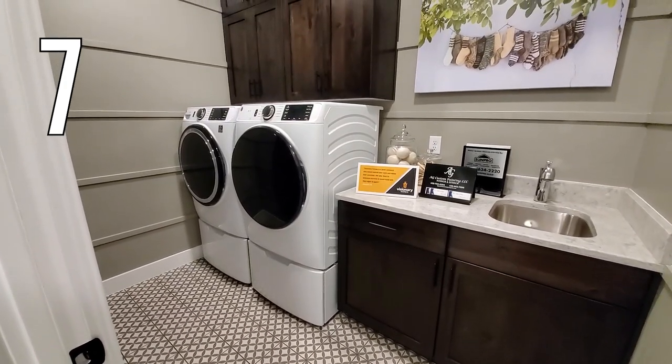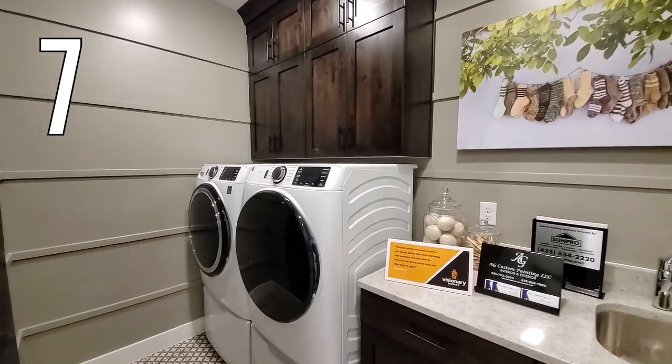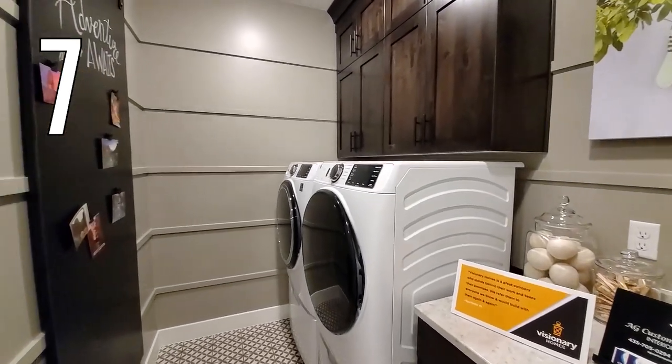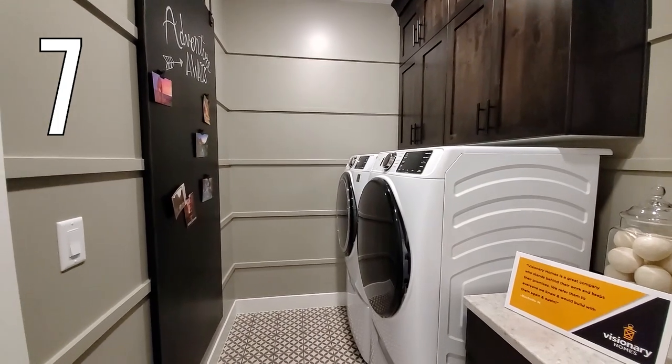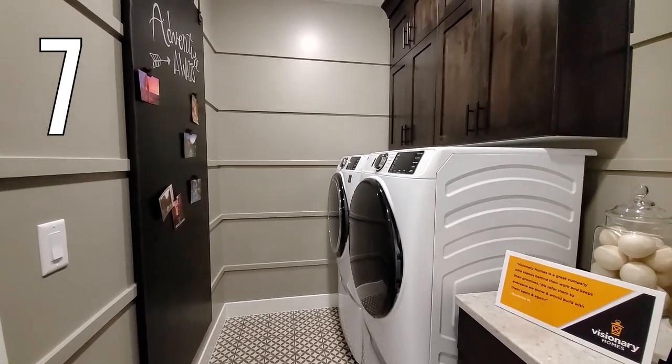Laundry room number seven. Check out the wall treatment in this laundry room. This horizontal board and batten style wall treatment adds texture and style without being too busy. And did you see the chalkboard barn door right there? Nice.